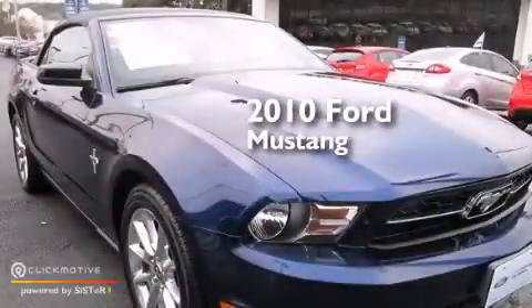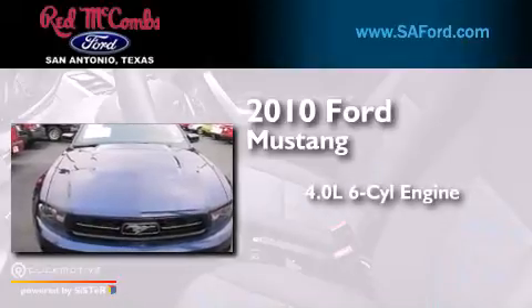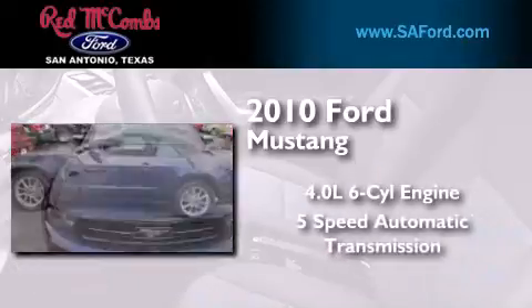This is a certified pre-owned 2010 Ford Mustang. It has a 4.0-liter six-cylinder engine and a five-speed automatic transmission.